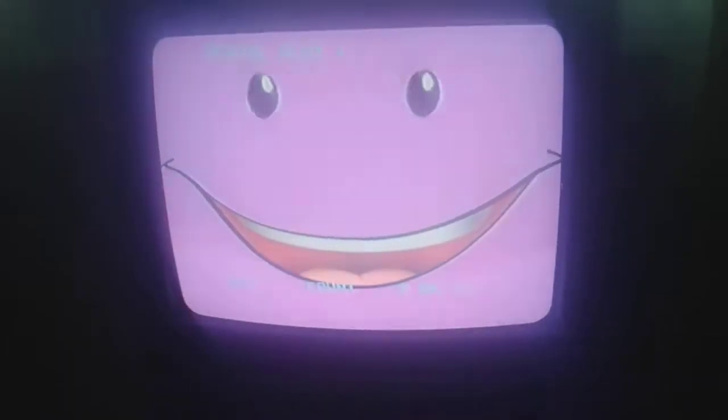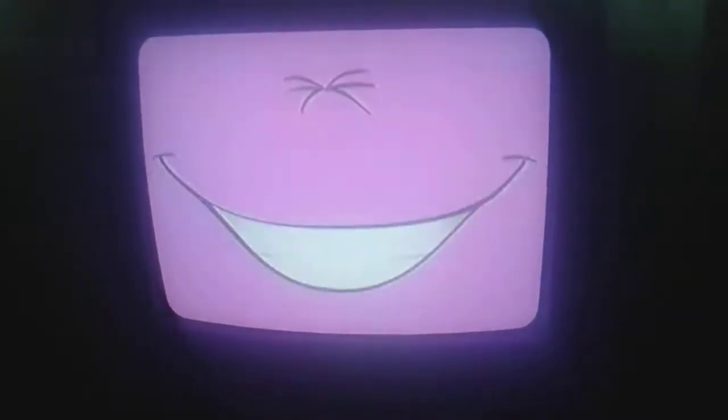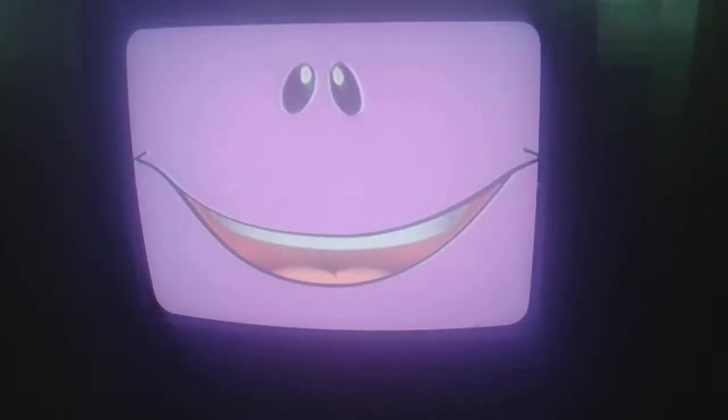Shh! Hey! Coming up next is Little Bear! So, rise and shine! Right here on Nick Jr!